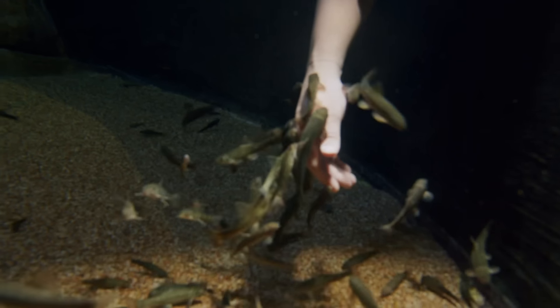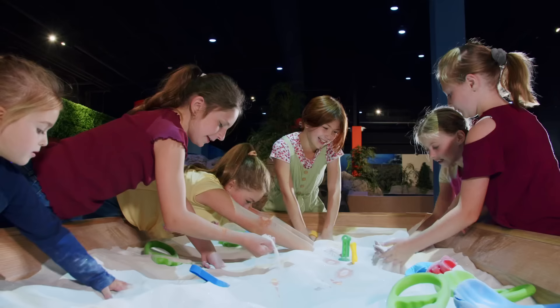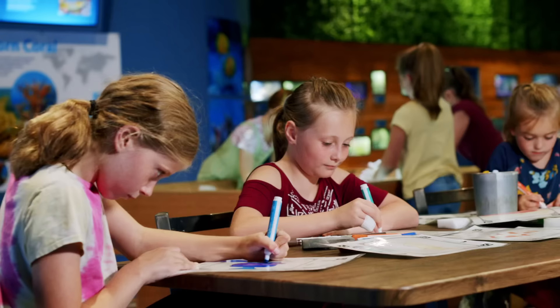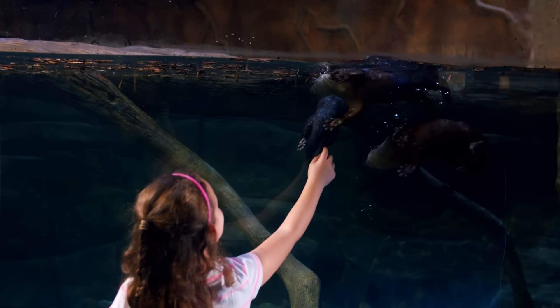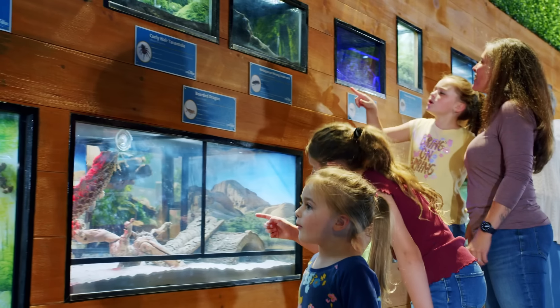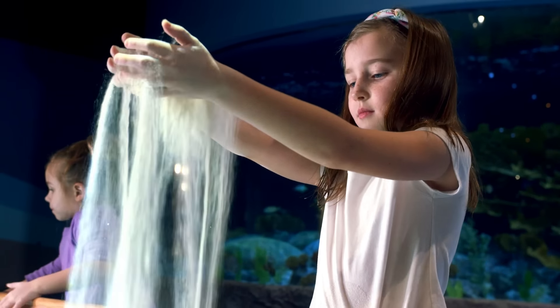We are constantly upgrading, expanding, and changing what we do here — we are always growing. The exhibits we have now are not fully fleshed out; we have room for more animals, so we're bringing in new things all the time and constantly updating what they look like, switching out animals for new ones that we can provide different education with. It is a constantly changing environment and every time you come back it's going to be a little bit different. Living Shores is proud to be an immersive wildlife experience offered year-round indoors for all of our guests to enjoy.